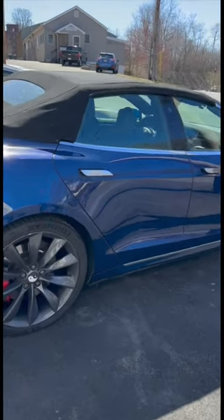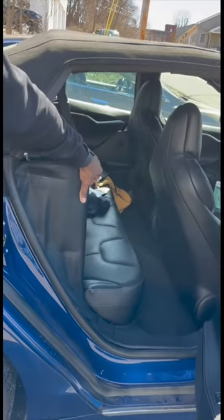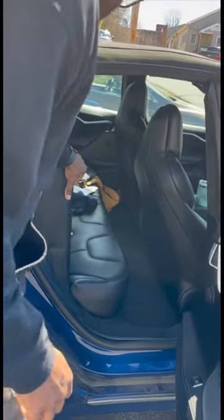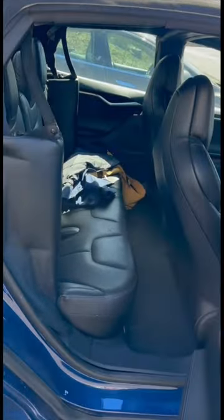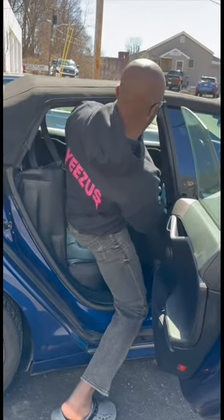This is a convertible P100D Ludicrous car with an automatic top. The seats are a little bit more upright because they have to save room for the mechanisms. Still, hold on — you're making it in there, Rich?